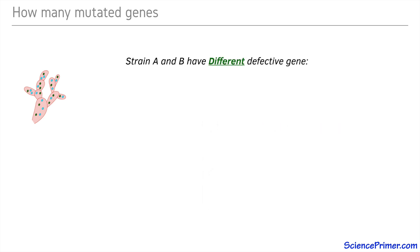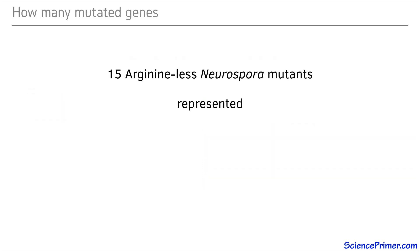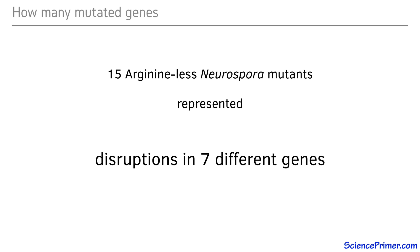If, on the other hand, each strain had a mutation in a different gene, then the multinucleated cells would have at least one functional copy of all genes needed to synthesize arginine and would be able to grow in minimal media. In this case, we say the two mutations were able to complement each other. By creating multinucleated cells with all 15 of the original arginine-less strains, Srb and Horowitz determined that they had disrupted only seven unique genes. The other eight strains were repeat disruptions of one of these seven.